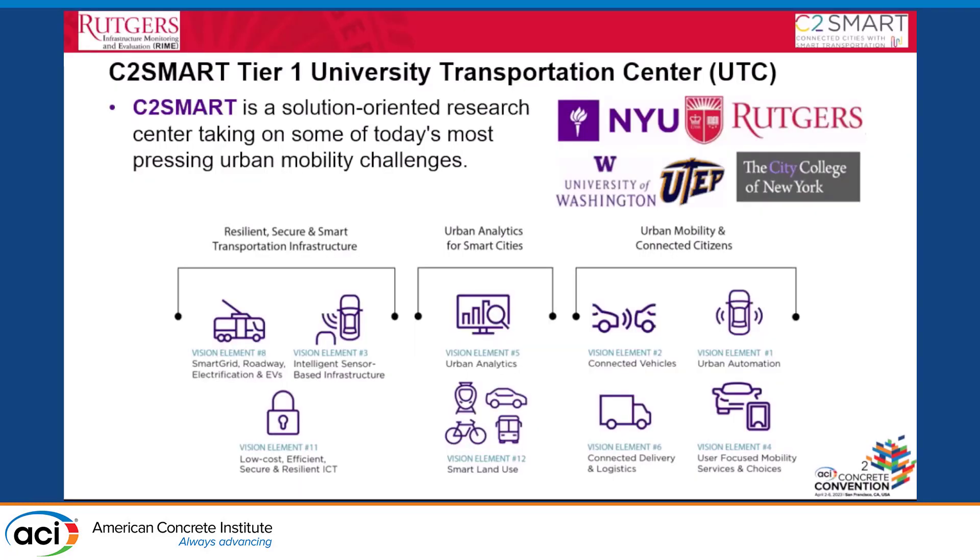First, I want to introduce our center, called C2SMART University Transportation Center. NYU is leading the team, and Rutgers, University of Washington, UTEP, and City College of New York are working together. This center focuses on smart cities, connected and autonomous vehicles, and structural resilience. Our team at Rutgers focuses on the structural resilience side.